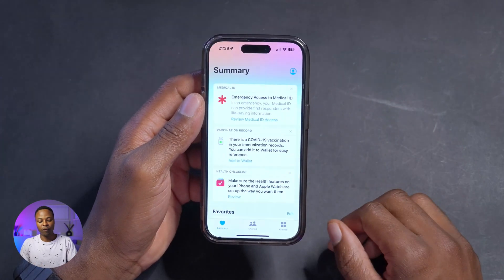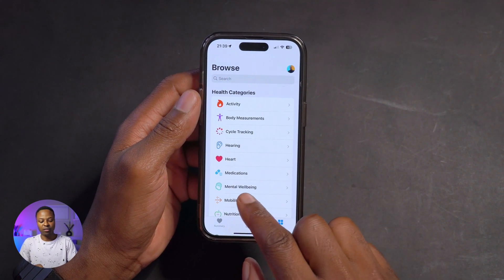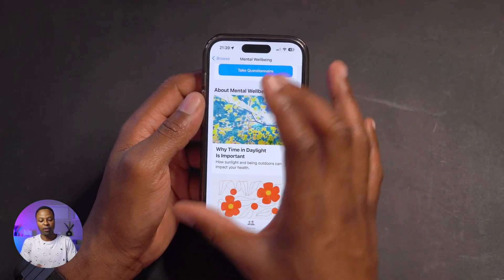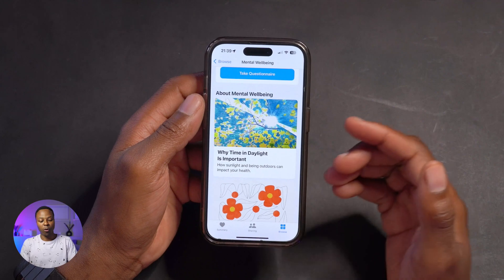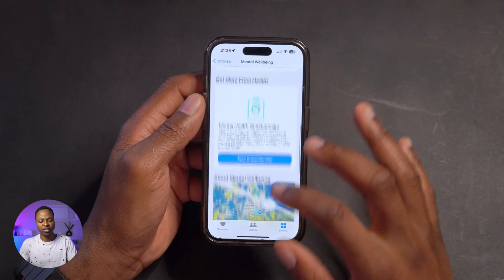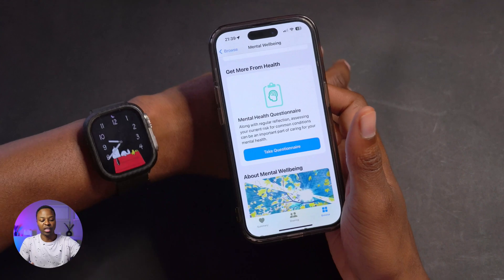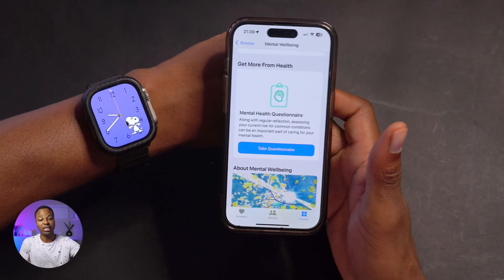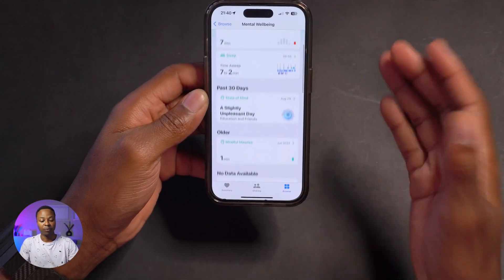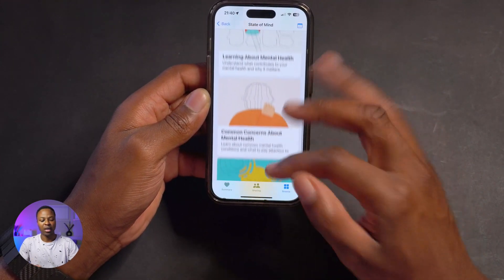When it comes to Health — if you have an Apple Watch and you go to the Browse section and then to Mental Wellbeing, you can see new graphics for Mental Wellbeing explaining why it's important. There's an updated screen where you can take a questionnaire and log your mental health. You can also do the associated settings and changes on your Apple Watch, which is good.